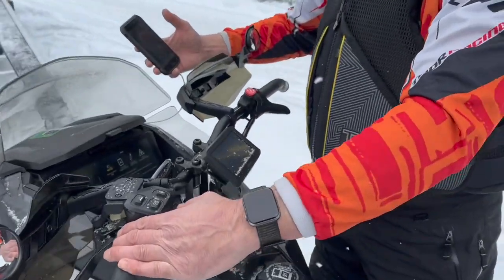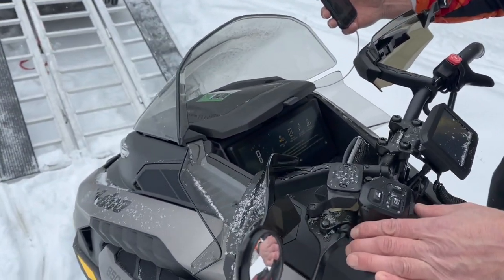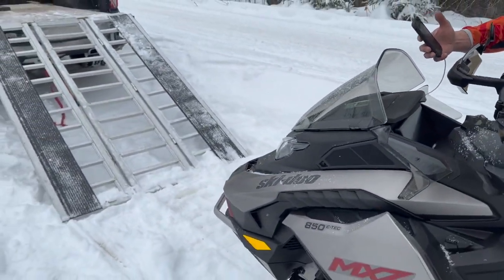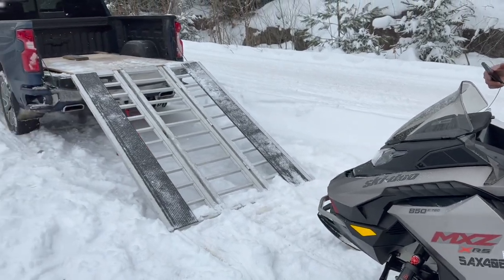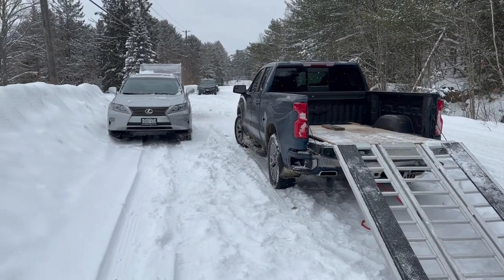Here's Dano just setting up his BRP — he's on his new G5 MXZ XRS and the sled is just amazing. You can take that through the big stuff and it just makes you feel like you're 16 years old again. Love that sled.